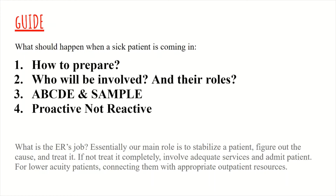Before we go on, we should briefly talk about what is the ER's job. The main role is to stabilize, figure out the cause, and to treat it. Of course there are many patients who will require extensive or long-term care that cannot be provided in a short ER visit and therefore will be admitted. For patients with lower acuity, connecting them with the appropriate resources is always a must.